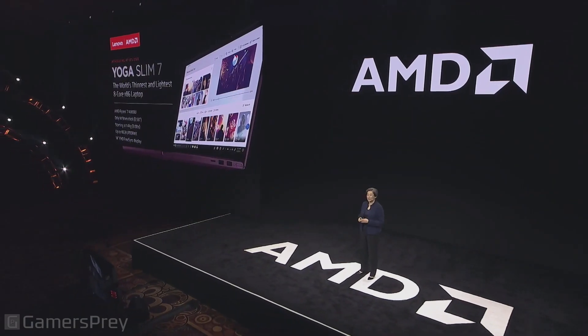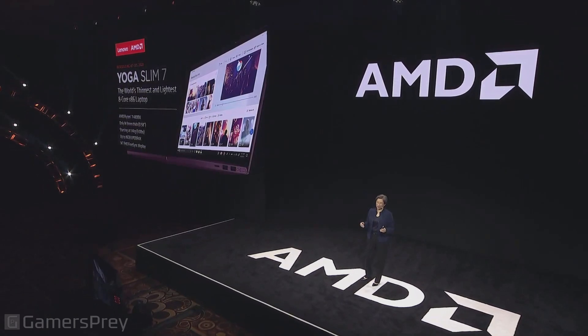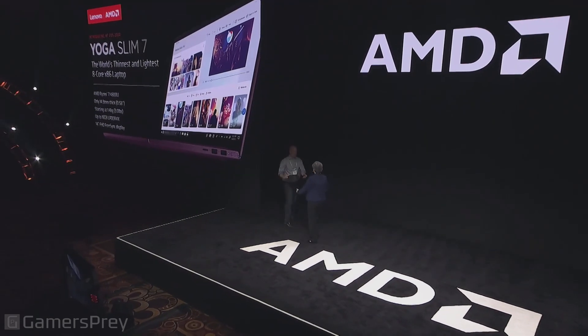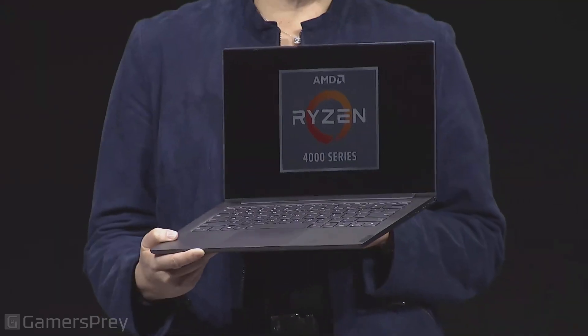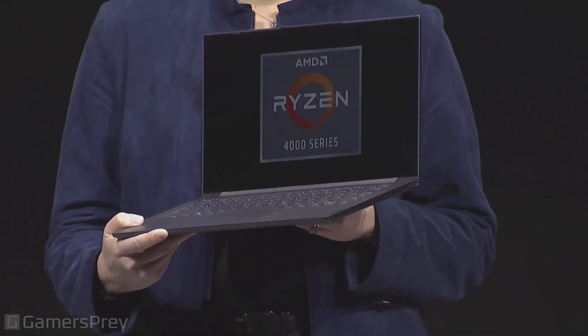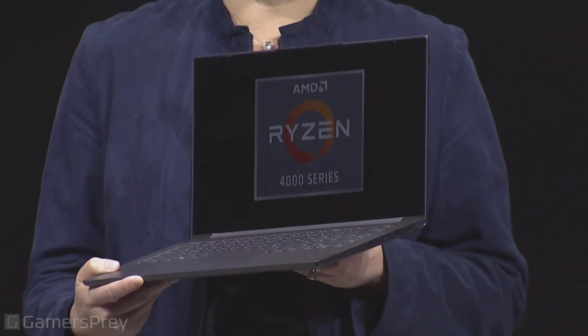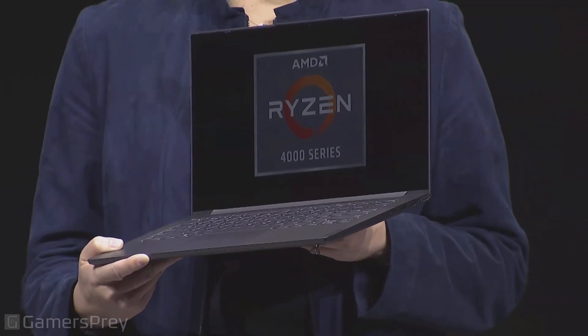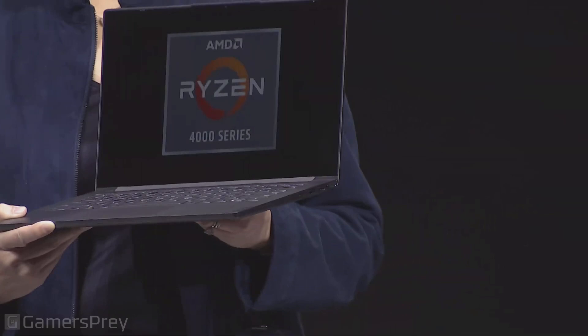Let's talk about systems. There are going to be lots of systems in market with Ryzen 4000. Let me show you one of the first: the Lenovo Yoga Slim 7. Lenovo launched their Yoga Slim 7 this morning — it is the world's thinnest and lightest 8-core laptop. It has the flagship Ryzen 7 4800U, is less than 15 millimeters thick, has DDR4X memory, and a FreeSync 14-inch Full HD display. A beautiful form factor — eight cores and 16 threads in this type of device.